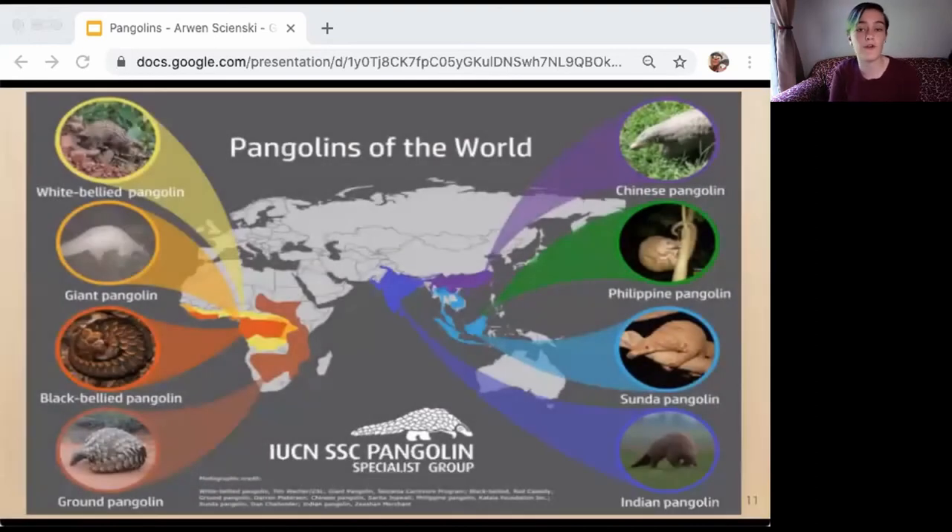Pangolins make their homes in tropical forests, dry woodlands, and savannas that have sandy soil and are close to water. Some species find shelter in trees, while others live in underground burrows. There are four pangolin species native to Africa: the white-bellied tree pangolin, giant pangolin, black-bellied tree pangolin, and ground pangolin. African pangolin species do not have bristles between the scales. There are also four pangolin species native to Asia: the Chinese pangolin, the Philippine pangolin, the Sunda pangolin, and the Indian pangolin. Asian pangolin species do have bristles between their scales.